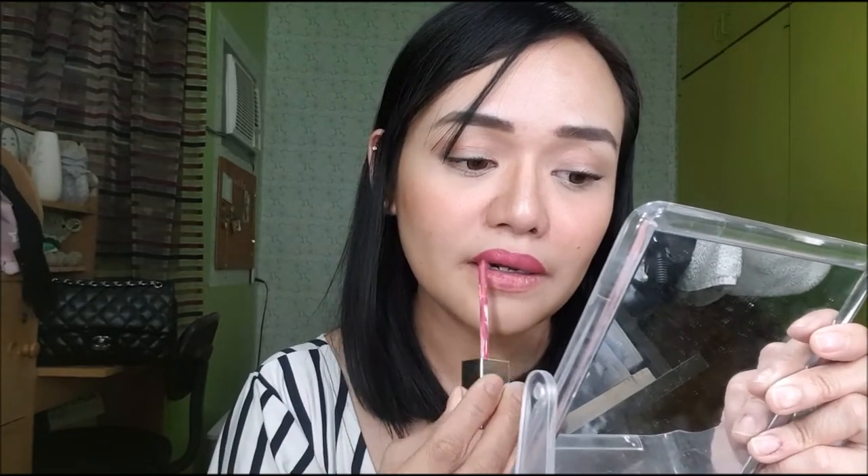Let us now try this on my lips. It's a berry shade. Try na natin sya sa lips ko. In fairness, nandali syang i-apply. It's very creamy. Right off the bat, may kita mo na matte talaga sya. It's very pigmented as well. So this is how Terracotta Blush looks like — it's very matte and very pigmented.